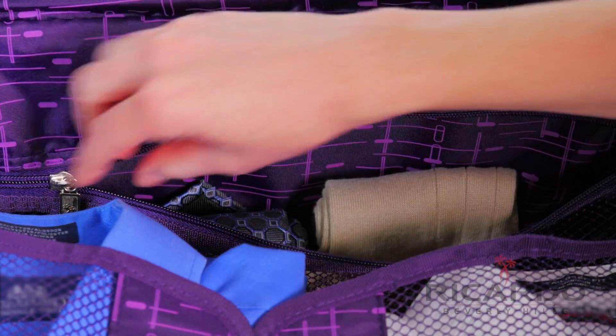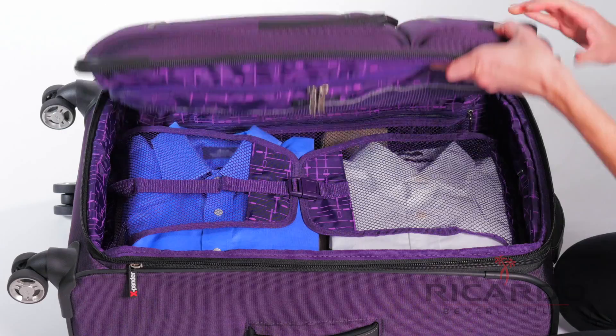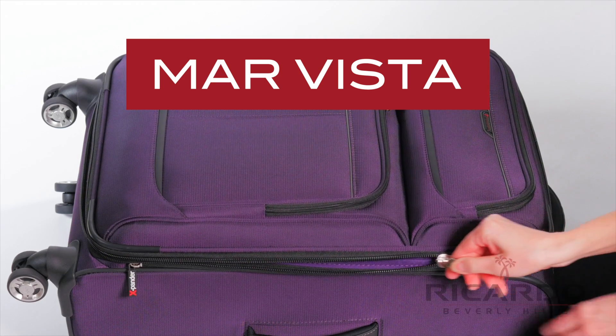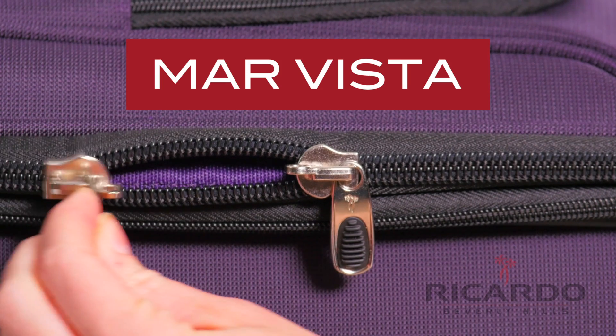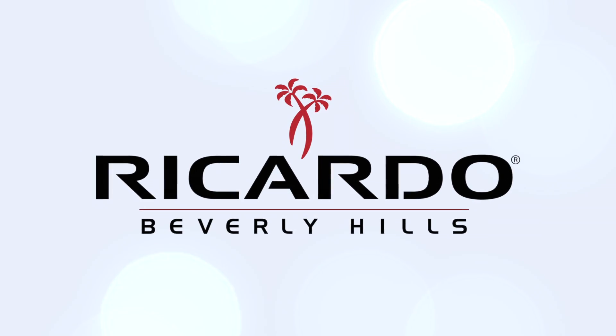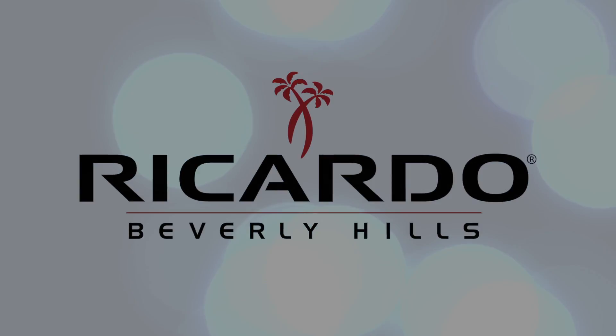Keep smaller, more delicate items in the multi-zippered mesh pockets. Arrive at your destination in style and with ease with the Mar Vista Collection from Ricardo Beverly Hills.